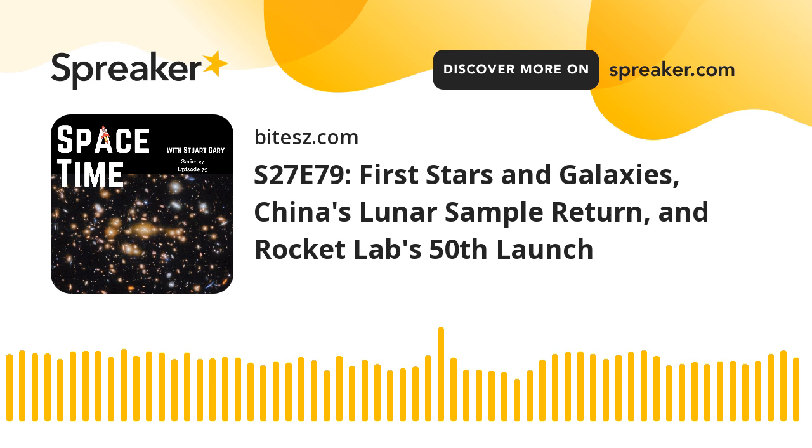Still to come: Rocket Lab successfully launches its 50th Electron rocket, and later in the science report, a spectacular new species of horned ceratopsian dinosaur unveiled in Utah. All that and more still to come on Spacetime.